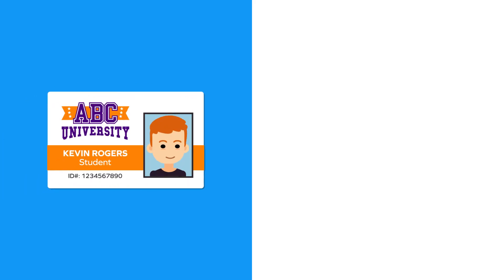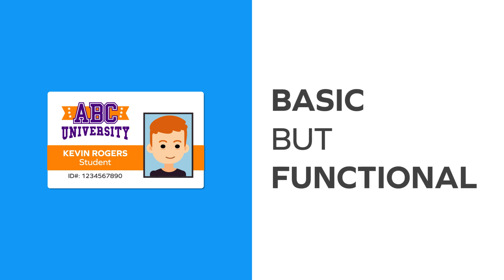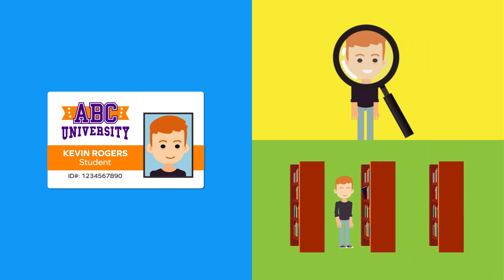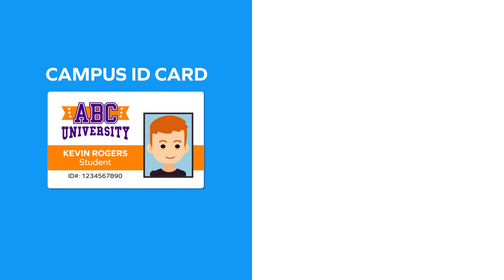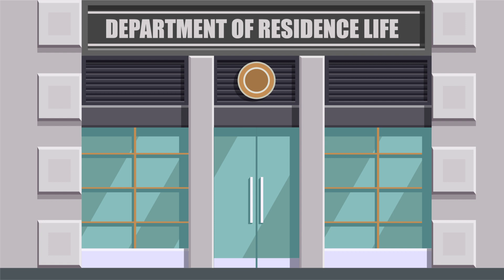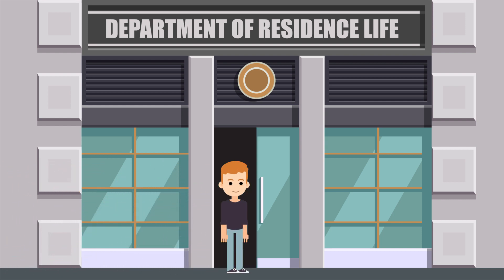However, Kevin's campus is using legacy card technology. Basic but functional, his ID card is used only for visual security and to check books out at the library. Kevin has to carry a separate ID card for accessing doors in his residence hall. So, after he picks up his campus ID, he then heads to the residence life office to pick up his second card.